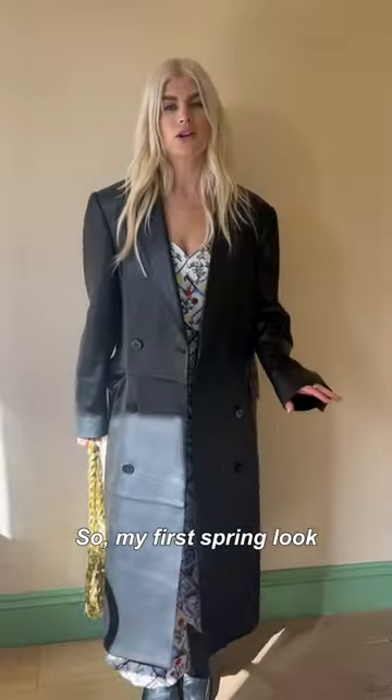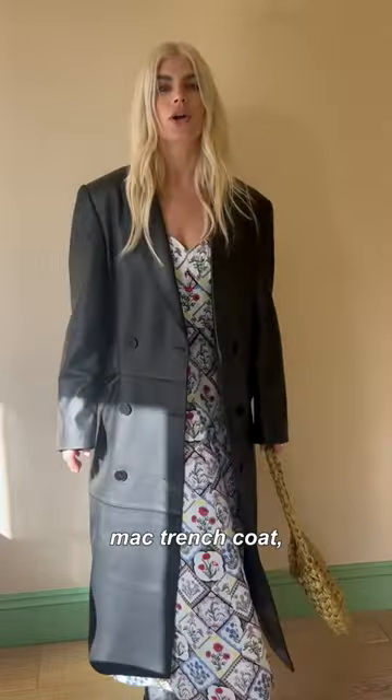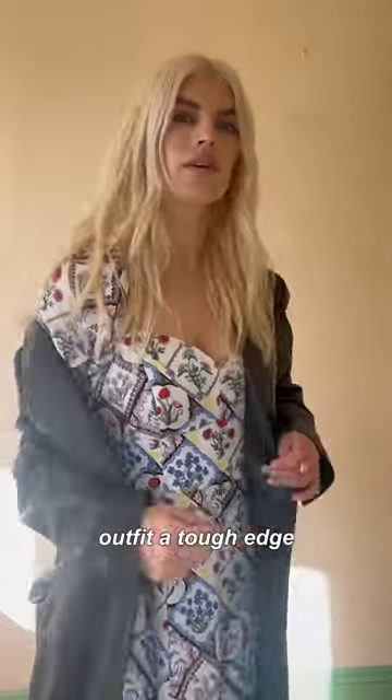My first spring look is a dressy day-to-evening outfit. I've gone for this amazing, doucey, leather MAC trench coat, which is a great throw-on for when you want to give quite a girly outfit a tough edge.